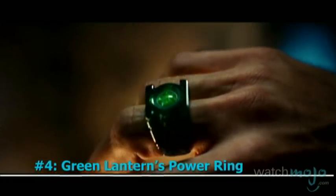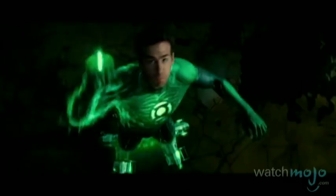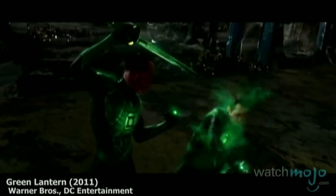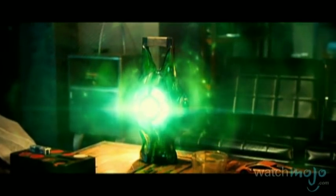Number 4: Green Lantern's Power Ring. This piece of bling isn't just insanely portable, but transforms pure willpower into any weapon or tool that the wearer can imagine. Created by the Guardians on Oa, these weapons are designed to channel the willpower of those selected to protect the galaxy. While they can do remarkable feats and even form the superhero costume, they still suffer from the same drawback as your iPhone — after extended use, you gotta recharge it with the device supplied by the company.